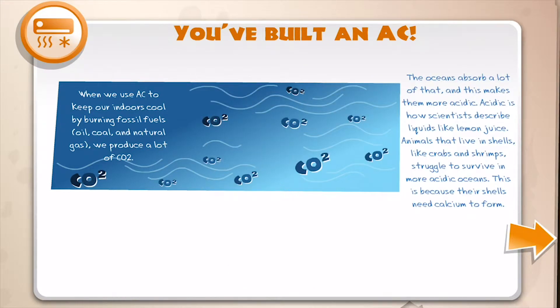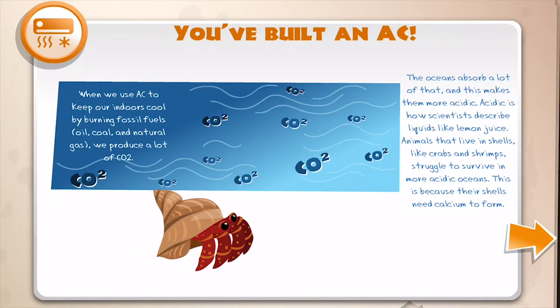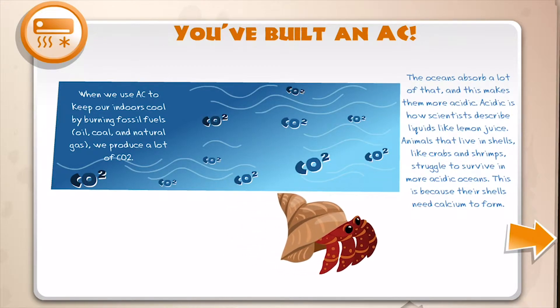The ocean absorbs a lot of that CO2, and this makes them more acidic. Acidic is how scientists describe liquids like lemon juice. Animals that live in shells, like crabs and shrimp, struggle to survive in more acidic oceans.